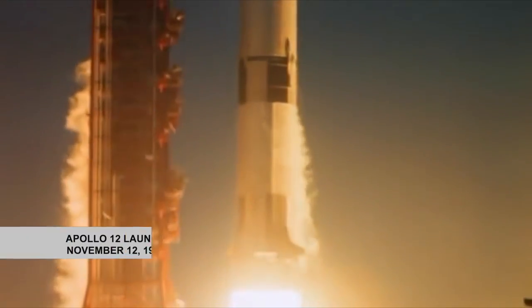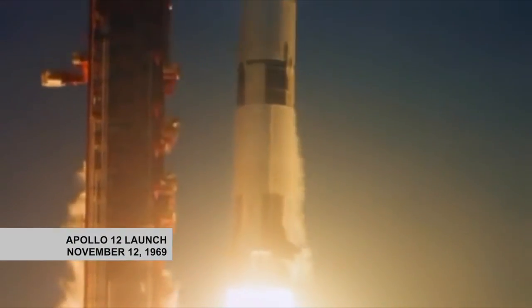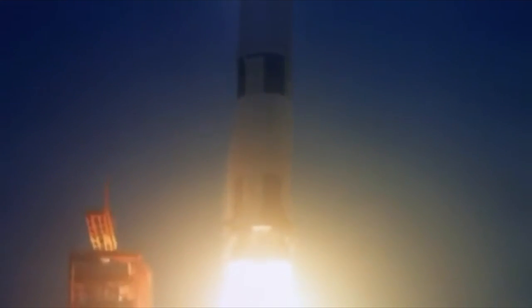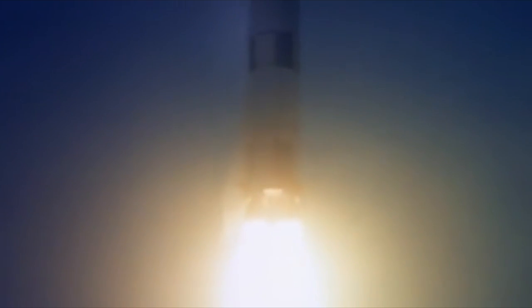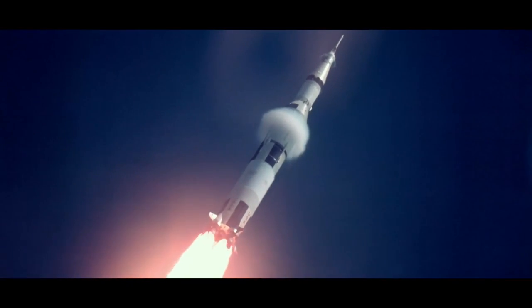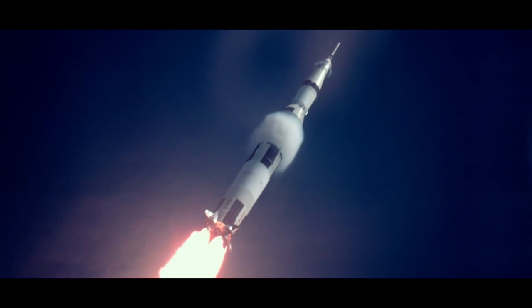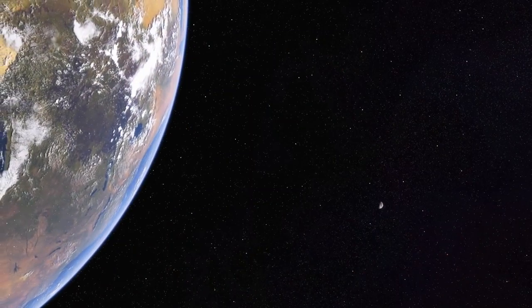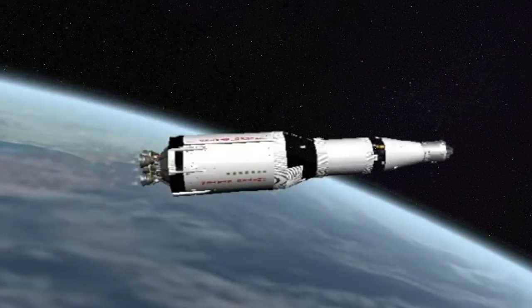Apollo 12 launched at Kennedy Space Center on November 12, 1969. Moments later into the flight, something unexpected happened. A Florida rainstorm produced lightning bolts that knocked out all the electronics in the command module. NASA astronaut Richard Gordon used the Apollo optical telescope to sight guide stars and realigned the navigational system from scratch.